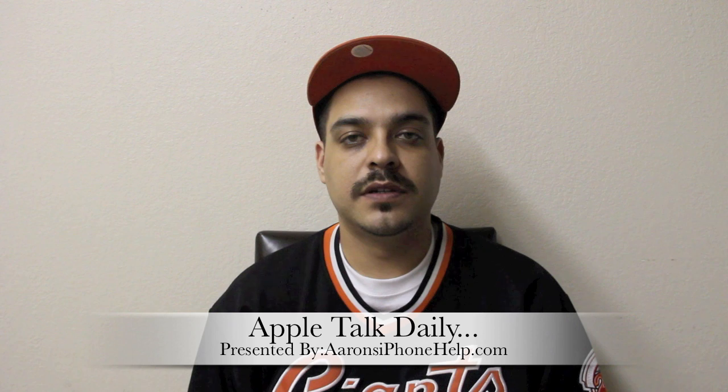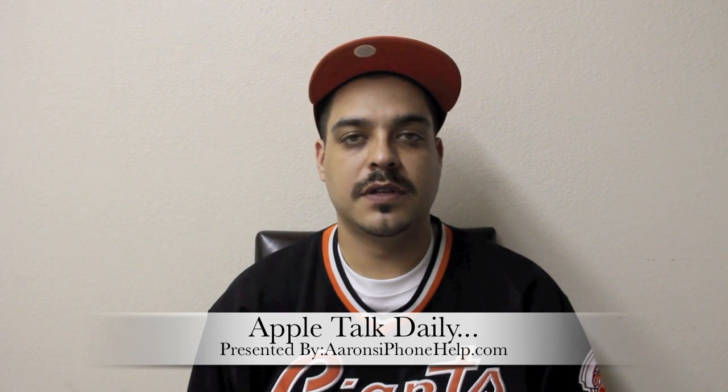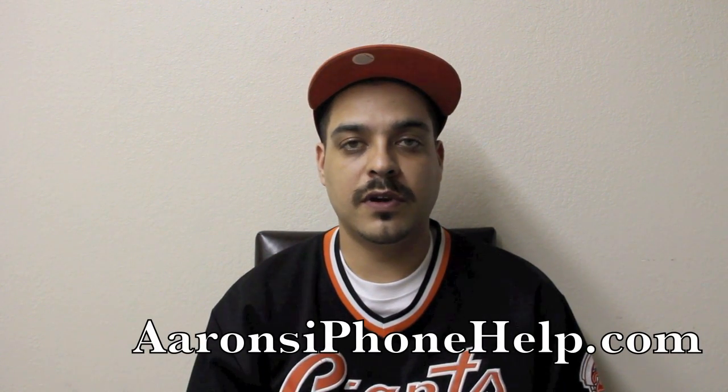What's up guys, welcome back to another edition of Apple Talk Daily. Let's go ahead and get into some of the news taking place around the jailbreak and Apple community.